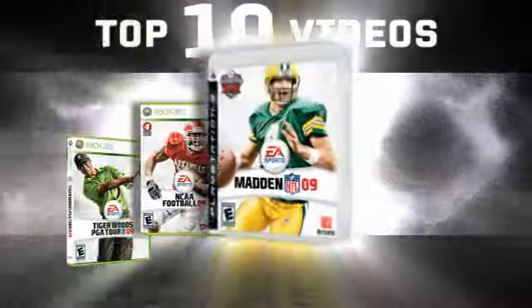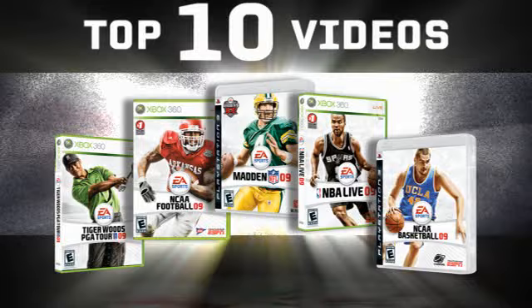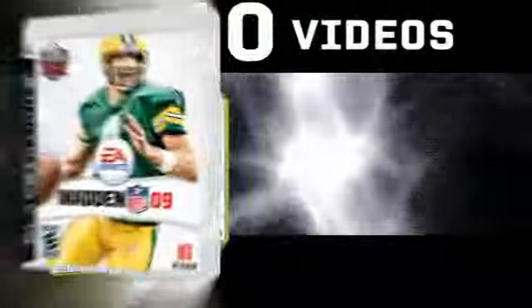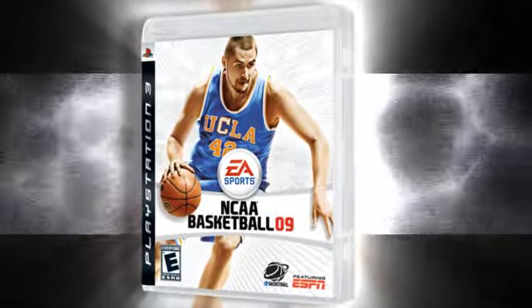Remember to get all your gaming and sports information right here on EA Sports Live, Monday through Friday, 3 Eastern, on EASportsWorld.com. Until next time, from the Thompson Brothers — I'm Jason, I'm Rob. We are out.